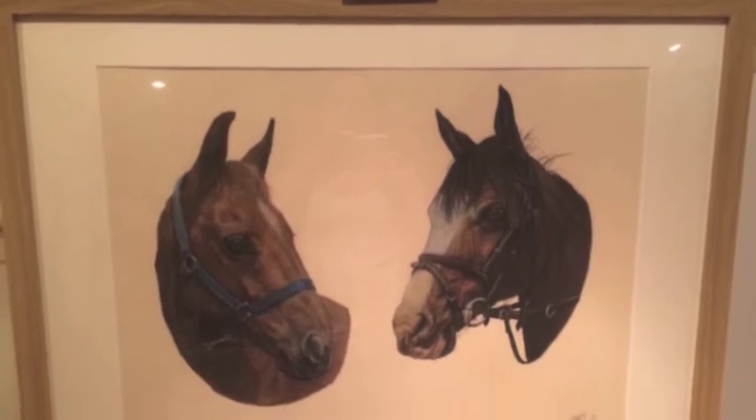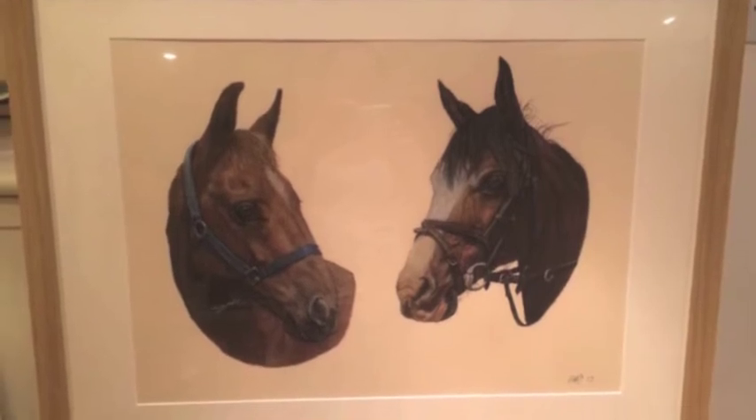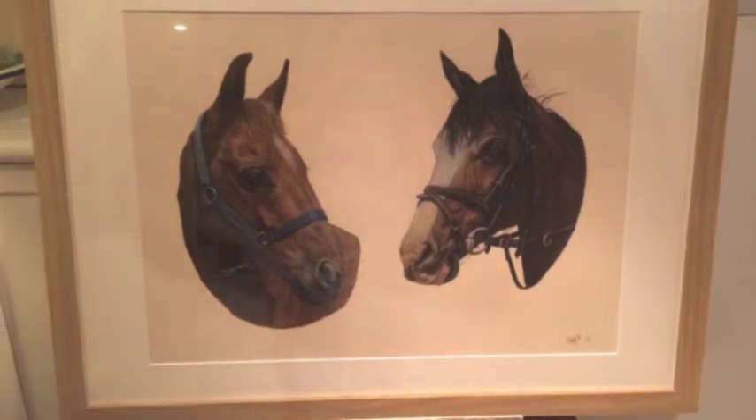I just thought I'd throw this one in because you can see how the finished reproduction looks when it's framed. It's absolutely superb. You'd have one of these hanging on your wall if you had your dog or your horse painted. Brilliant.